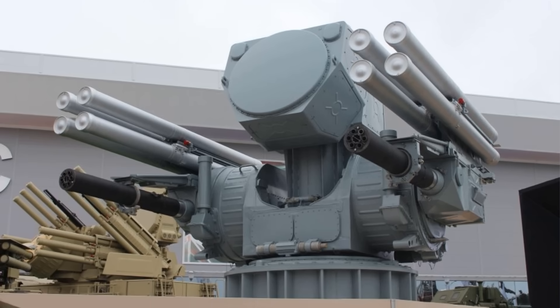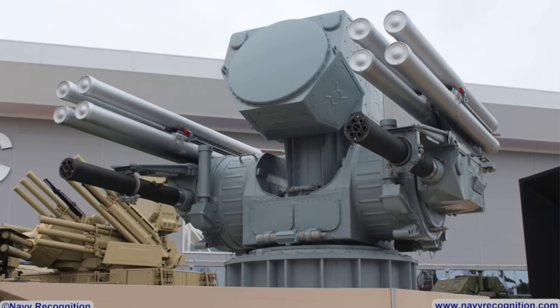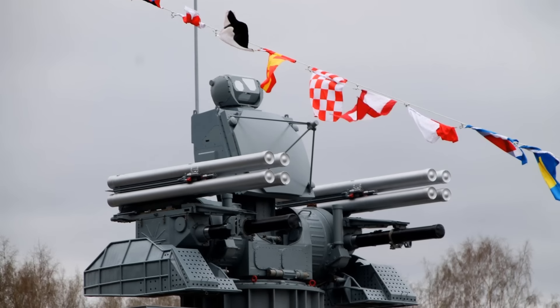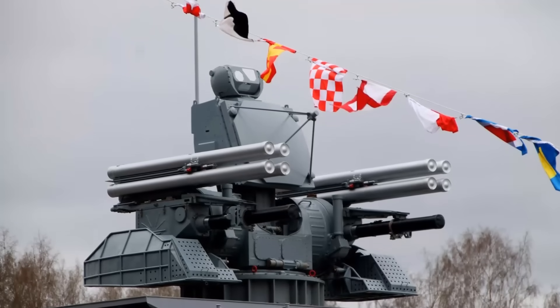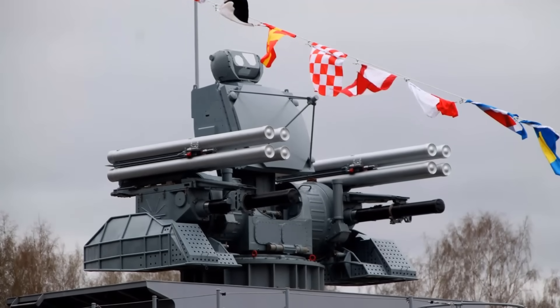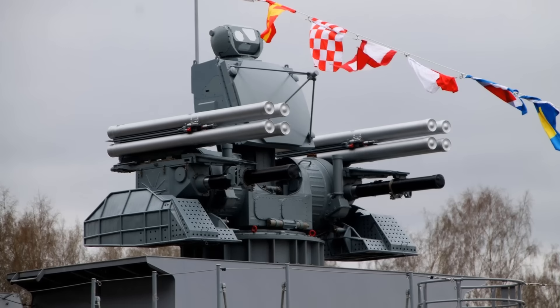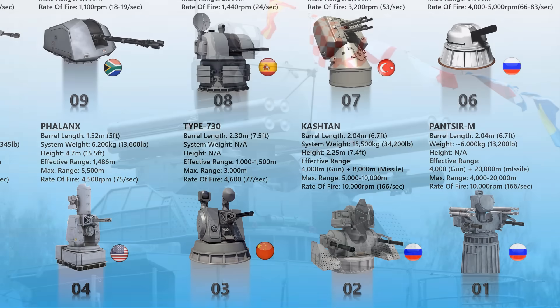Panzer-M can intercept sea-skimming missiles flying as low as two meters above the surface. If a target isn't sufficiently destroyed by Panzer's missile attack, it can automatically direct its cannons against it. According to experts, Panzer-M's destructive power is three to four times higher than the Kashtan-M variant.